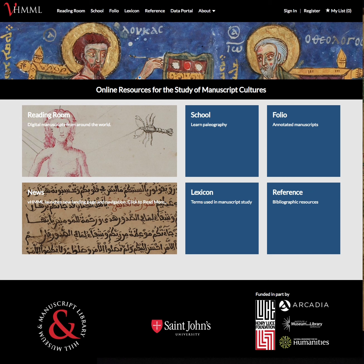On behalf of Father Columba Stewart, the Executive Director of the Hill Museum and Manuscript Library, John Meyerhofer, our systems librarian, and Brian Lohr of Solutions Design Group, our programming partners, I am pleased to give to you today our last iteration for VHIML 3.0.